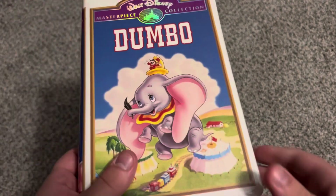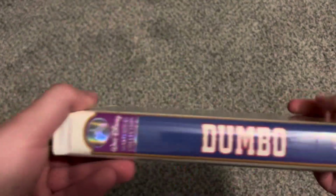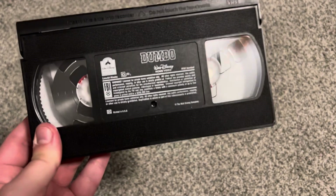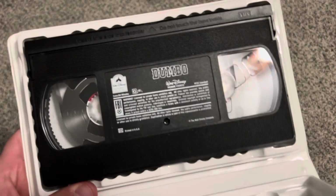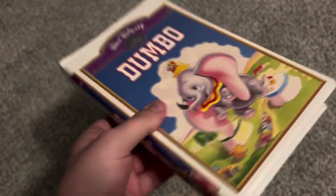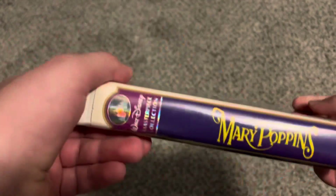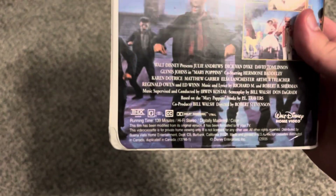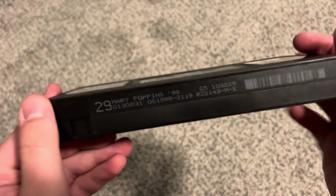Then we have the 1998 VHS of Dumbo with updated previews — same case as the '94 VHS of Dumbo, same label, but printed April 9th, 1999. Then we have the 1998 Masterpiece Collection VHS of Mary Poppins — fully restored, THX certified. Spine compiled Mary Poppins, same critic quote as the 1997 VHS, and THX certified. Tape has an ink label with print date June 19th, 1998.